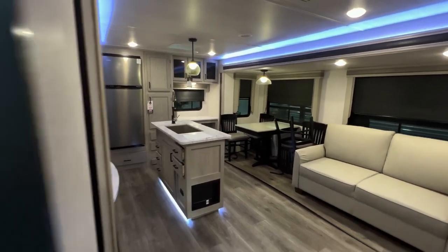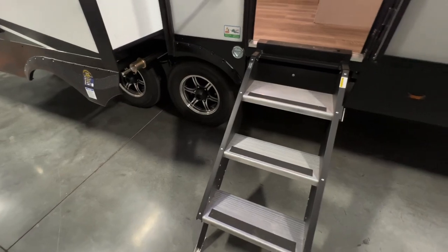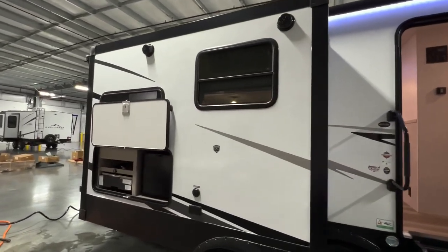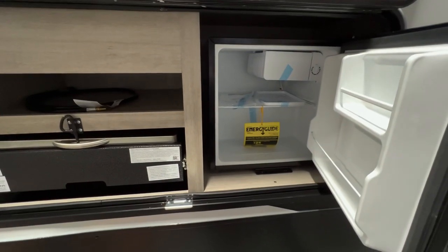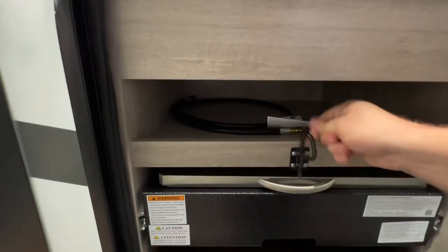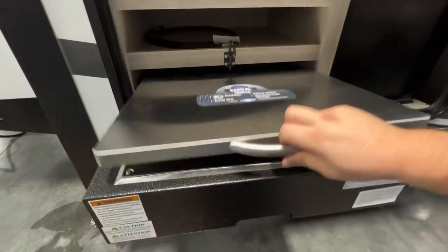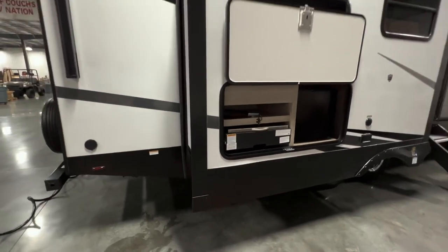That wraps up the inside tour. Outside you have solid surface entry steps, dual axles, and a really good-size awning — I believe it's an 18-foot awning. Two exterior marine-grade speakers up top, so no worrying about rain. There's an outdoor kitchen with a mini fridge that'll fit a 24-pack easily. You've got a Capital Grille, 100% stainless steel, 8,500 BTU grill — cook up all the goodness at the campground. There's also a quick-connect so you can hook that up or connect a traditional grill if that's your preference.